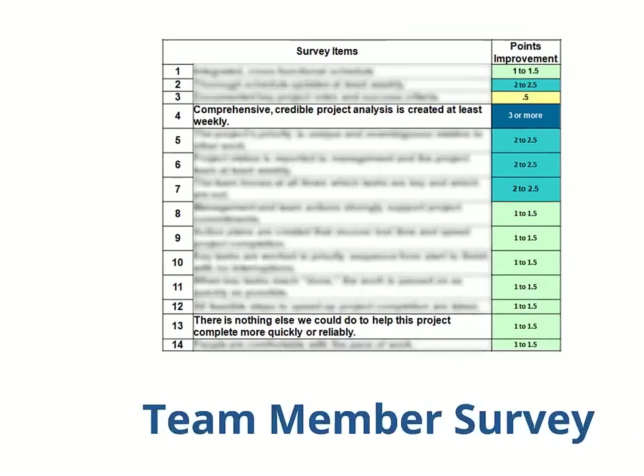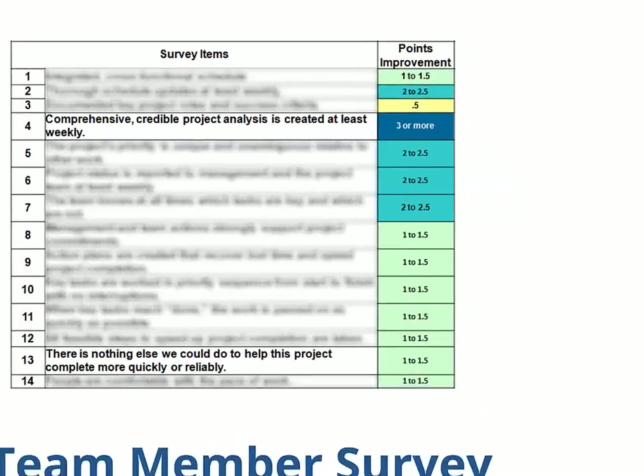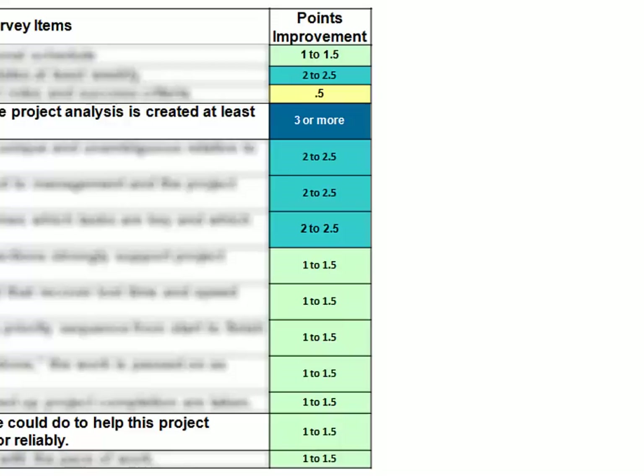We also collect surveys on which team members can rate the changes in planning from before to after Prochain on a five-point scale. This picture is a typical real-life example of the improvement from before to after the critical chain implementation. We aren't showing the full questionnaire, but the improvements were significant across the board.